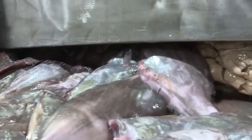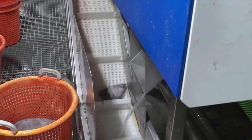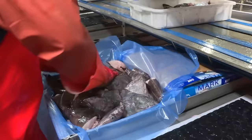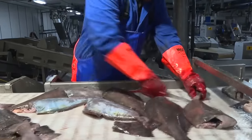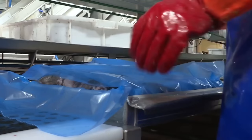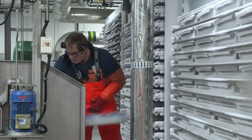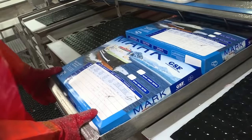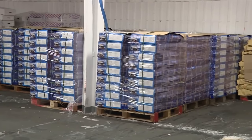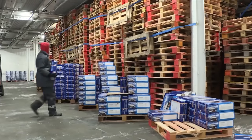Thousands of halibut fall onto conveyor belts through the chute. First, the fish are beheaded and the heads are separated, packaged, and ready to be shipped to Asia. Workers then manually remove tails and innards. The halibut are then weighed and packaged. Following this, the packaged halibut undergo freezing at minus 38 degrees Celsius and are finally placed in trays in a minus 30 degrees Celsius refrigerated room. This storage facility can hold over a thousand tons of halibut products at once.